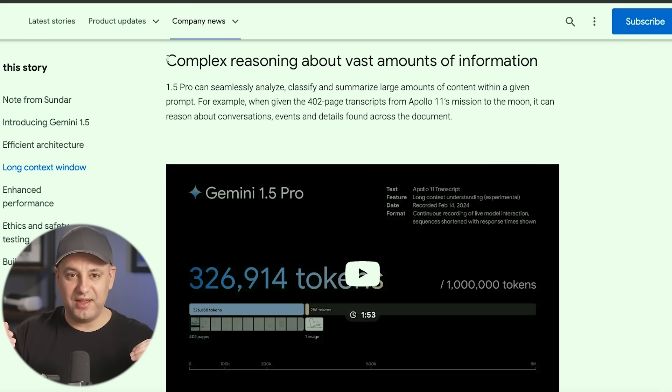Gemini 1.5 is beating Gemini 1.0 in 87% of cases based on studies, so it's a massive improvement. Complex reasoning is at a whole different level, and they basically said it's comparable to Ultra 1.0 — which is the best version they have. So Gemini 1.5 is going to be comparable to that.